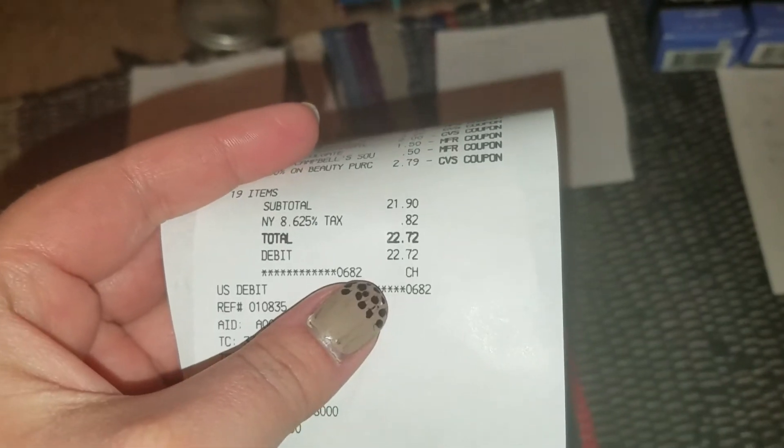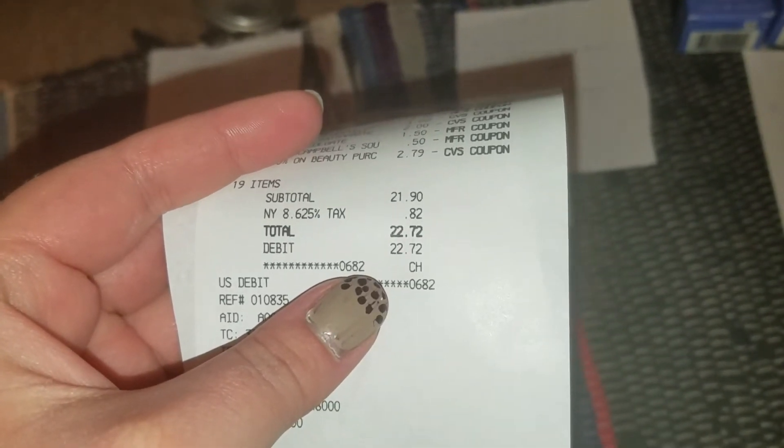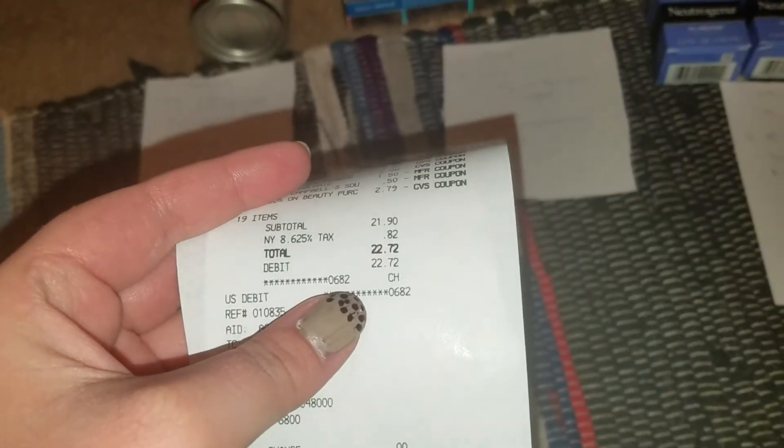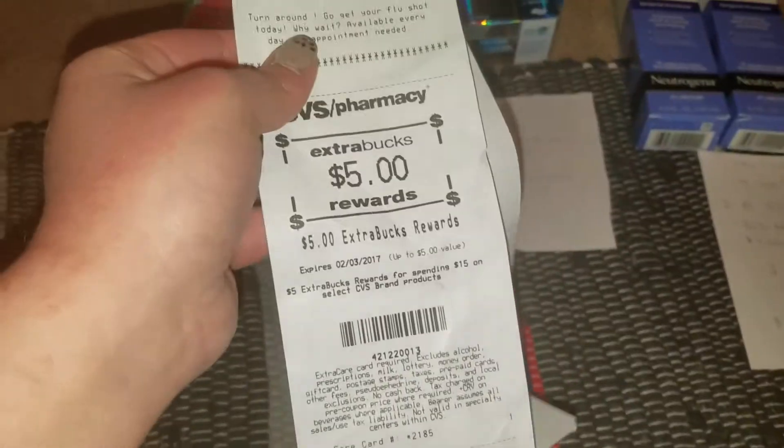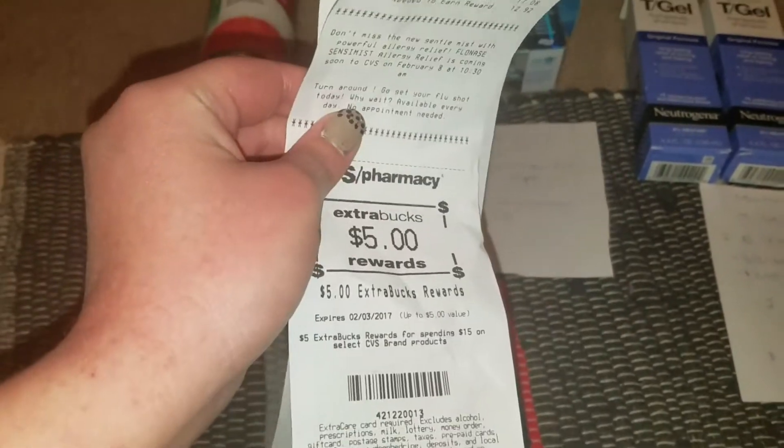I'm just going to go through the breakdowns and show you guys what we spent. A quick overview: we wound up spending $21.90, and then plus tax $22.72, for the seven cases of water, two toothpastes, the soup, and the Neutrogena T Gel. And we got back five dollars in Extra Bucks.